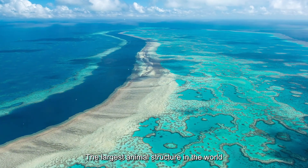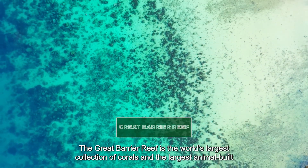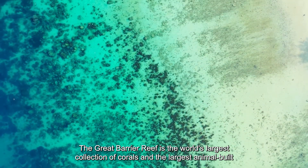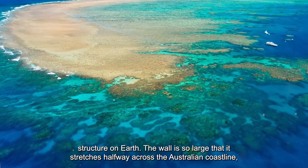The largest animal structure in the world: the Great Barrier Reef. The Great Barrier Reef is the world's largest collection of corals and the largest animal-built structure on Earth.